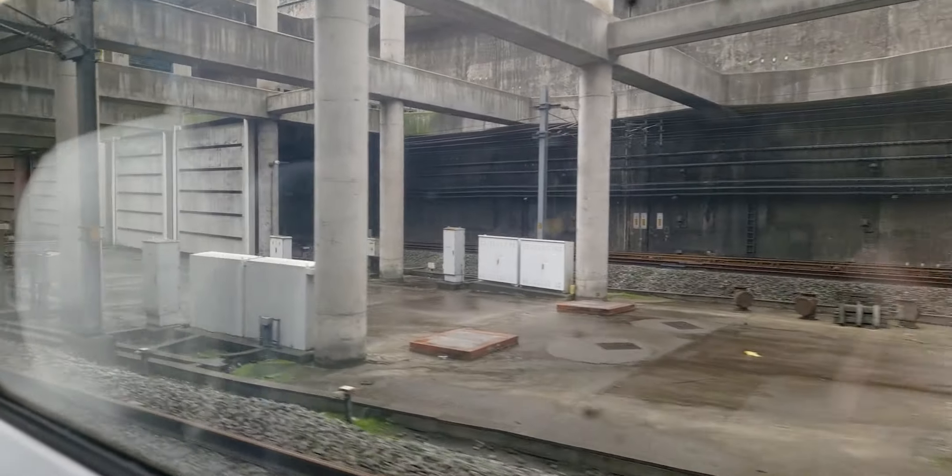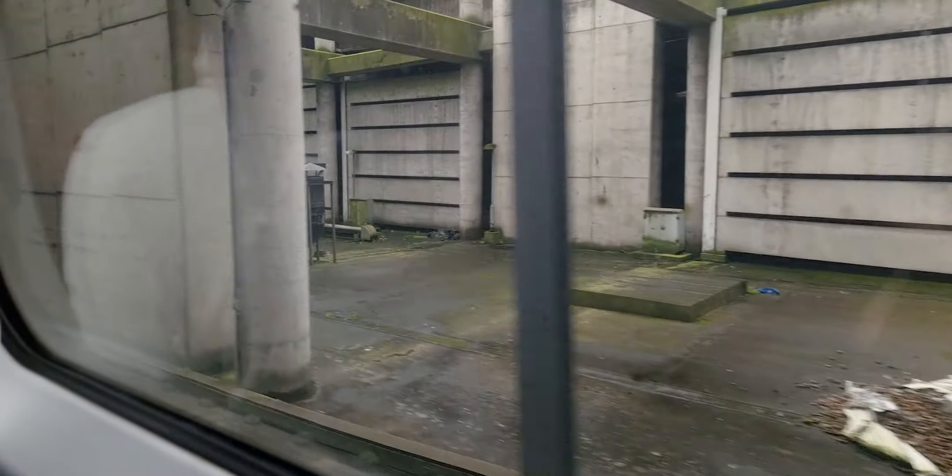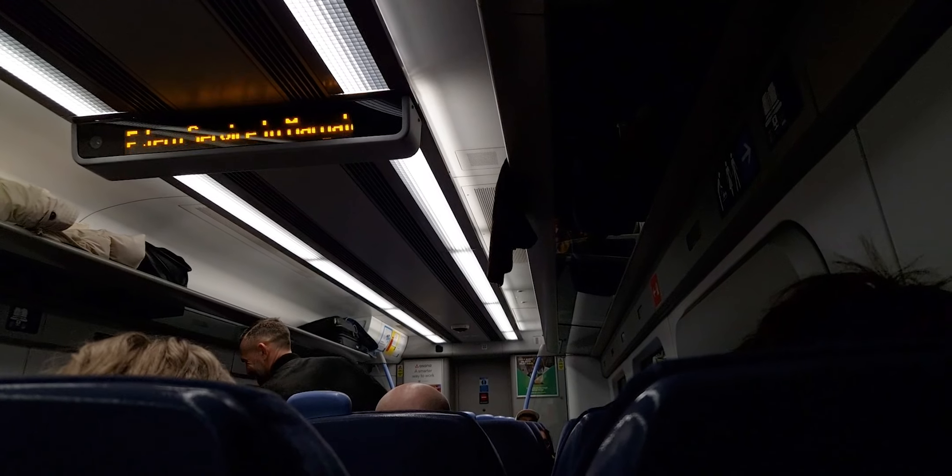We are off back into the tunnel in a moment. As we're pulling away from Stratford, let's have a look at the interior of the Javelin. You've got table seats, seat reservations, and these seats are actually pretty comfy. We've also got charging points underneath the seats. These trains are really comfortable — the seat alignment's mostly fine, it's really smooth as well, loud but smooth. These trains are just so nice — I like them.